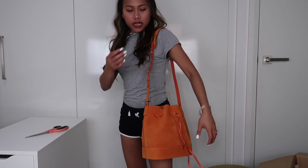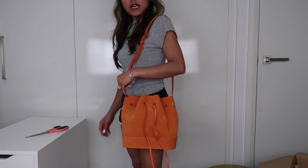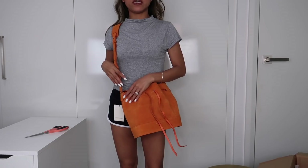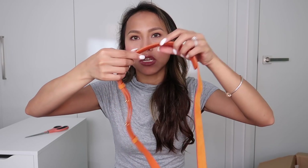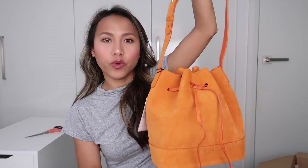Pwede mo din siyang i-crossbody — I think depende na sa inyo pero I think I'll wear it like this. Ganyan kung i-co-crossbody ko siya. Ito yung pinili ko kasi summer na dito guys at niniisip ko maganda siyang kulay for summer — like nakaputi ka lang, white dress tapos ito, or white top and then colored shorts or skirt tapos ito. I also like that it has support there just in case magiging mabigat yung dalang mo. Hindi din siya mabigat guys — sa lahat ng Teddy Blake bag ko I have three, ito yung pinaka-lightweight. I like it and I like the color.